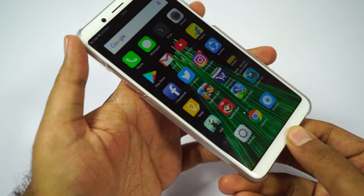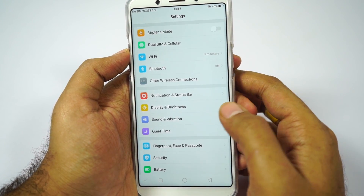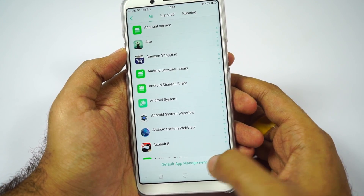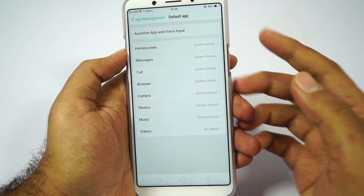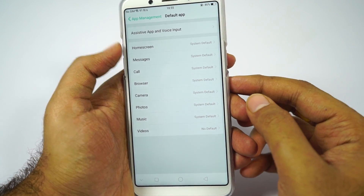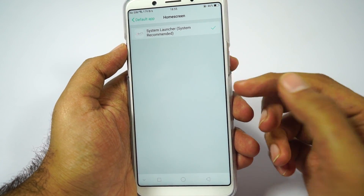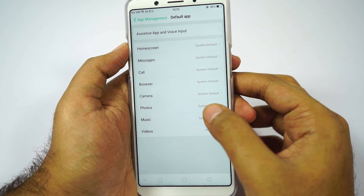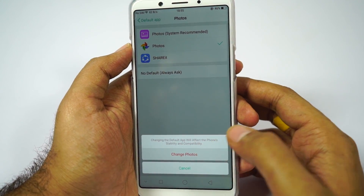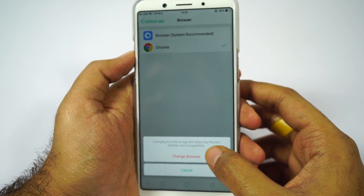Next I'll show you how to change the default home launcher or browser. Go to Settings, select App Management, and click Default App Management at the bottom. From here we can change the default home launcher, messaging app, calls, browser, and so on. If you have an additional launcher like Nova Launcher installed, it will be listed here and you can select it. To change the default gallery app, go to Photos and select Photos — Google Photos will then be your default gallery app. Similarly we can do the same with the browser.